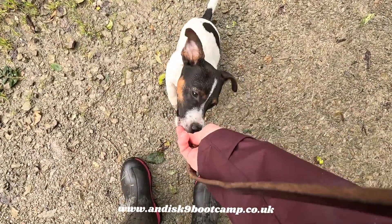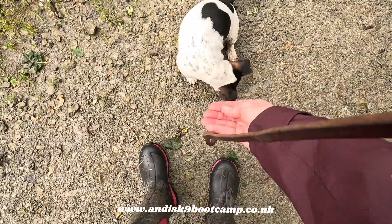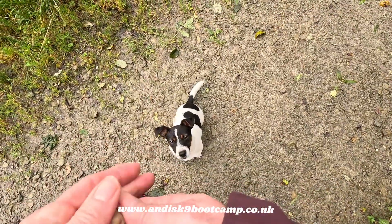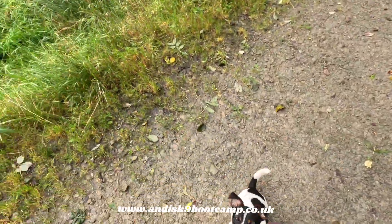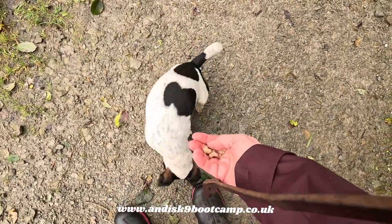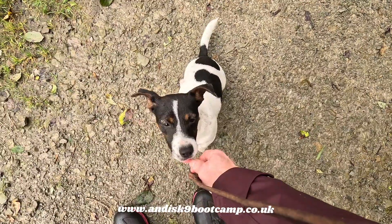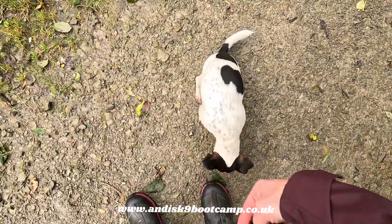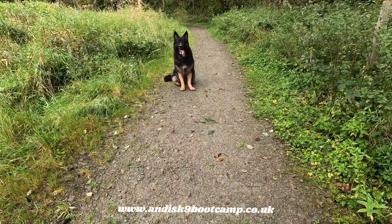Sit. Good boy. Good boy. You see how it keeps him — I'm not keep repeating the command. I'm just, whilst he's in that position, keep drip-feeding him. As soon as he breaks the position, the food goes away. So then he learns: okay, by keeping this position... It's only a token that you're giving them, but it just keeps them in that position for longer. And then you get it — when you stay in position, like him, he keeps in it.